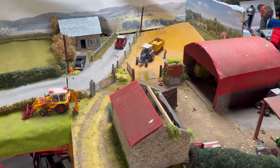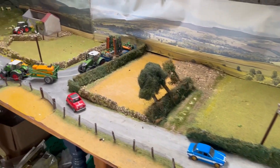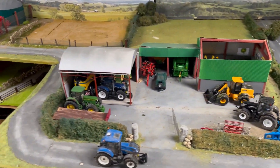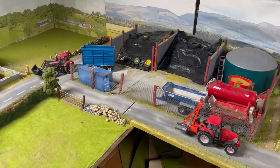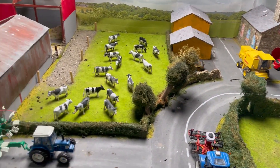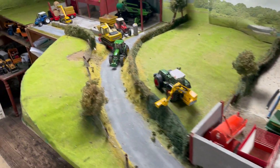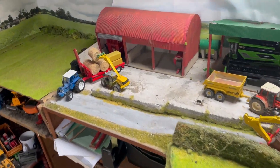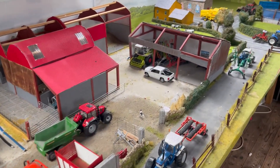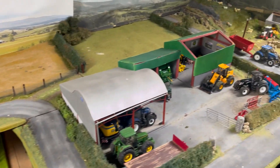Hello everyone, it's Mullfarmer6710. Welcome back to the channel and welcome back to a rainy day on the big 1:32 Mullfarmer diorama display. It is day 69 and it's very, very busy. Harvest is coming to an end and with this, a lot of the autumn jobs are starting to take place — like hedge cutting and groundwork jobs — and basically an end to the harvest. There's a lot in today's episode so stay tuned.